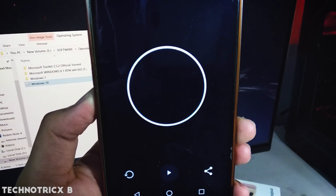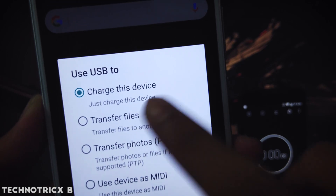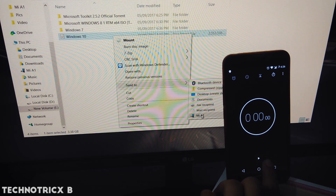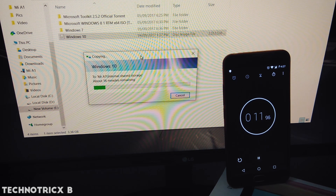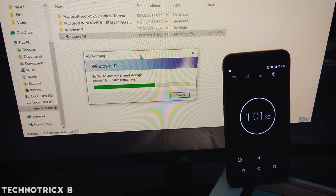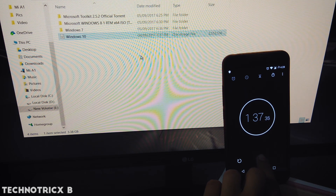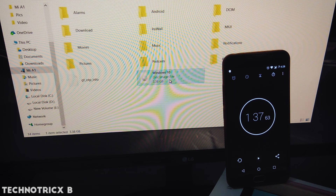The Redmi Note 4 took around 2 minutes 20 seconds. Now for the Mi A1 — connect the USB Type-C, enable USB file transfer, and start the stopwatch. Just 1 minute 37 seconds for transferring that ISO file, which is around 3.38 GB.